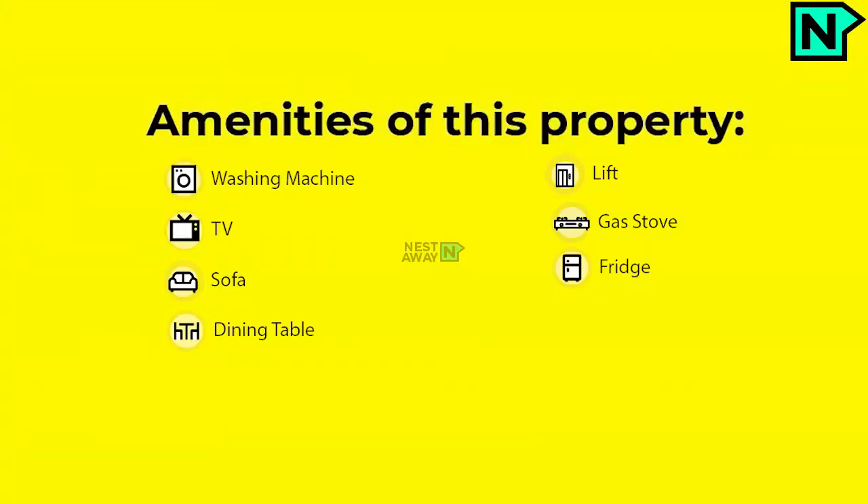Amenities include washing, lift, TV, gas, sofa, fridge, and dining table. Thank you for visiting.